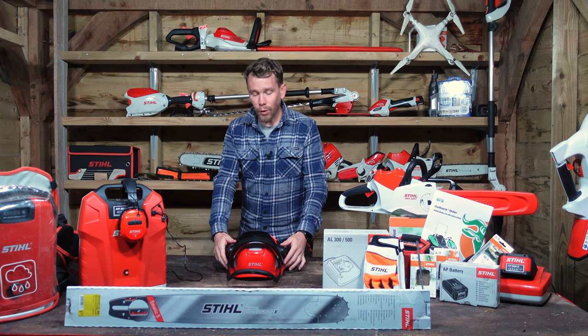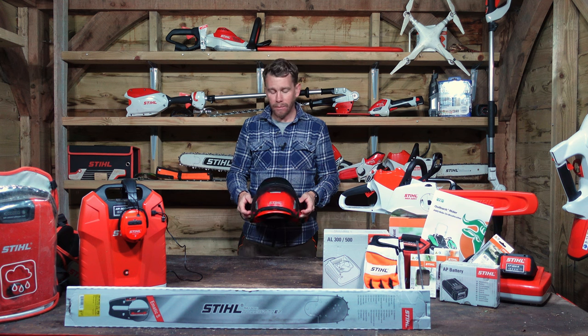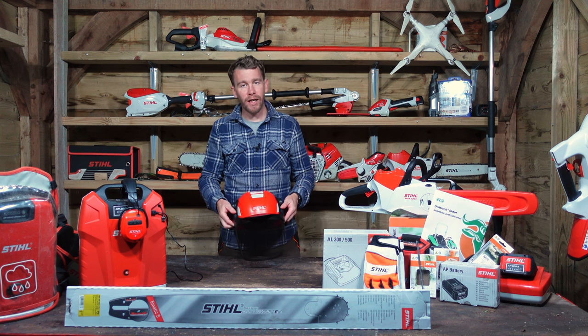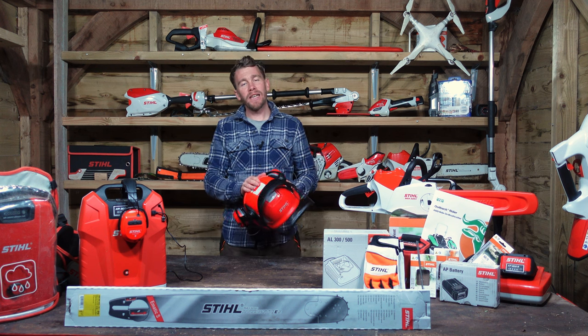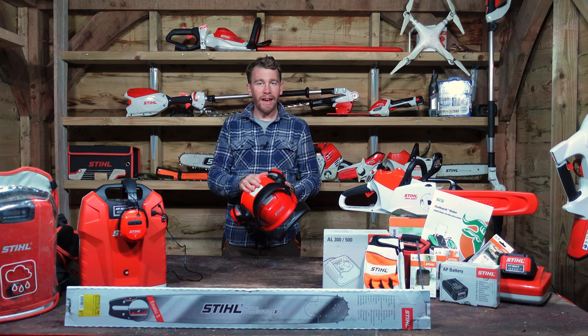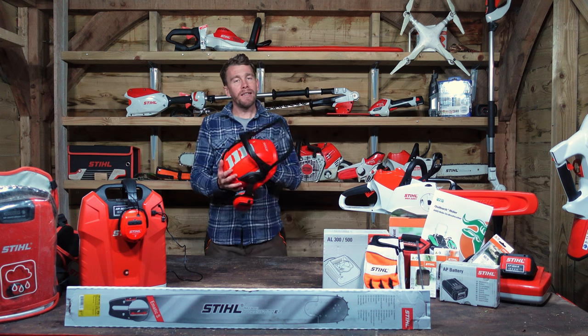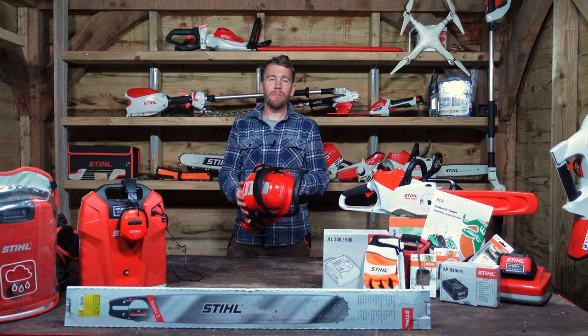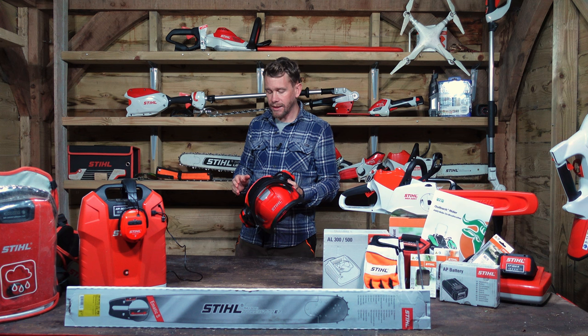In today's video we're going to be talking about my shiny helmet. Lots of people have been asking me about it in recent videos, so I thought it was about time I made a video about it. This helmet is the Stihl Advance X-Vent BT Helmet, and full disclosure, this helmet was gifted to me last year by the lovely team at Stihl GB, so thank you very much for that.